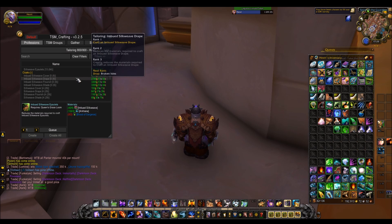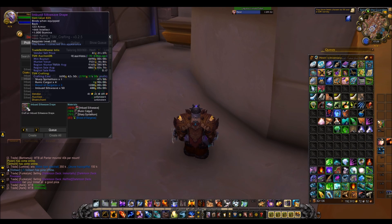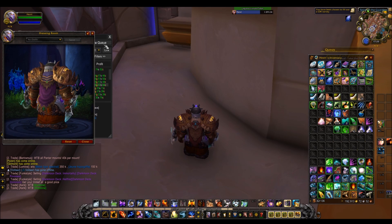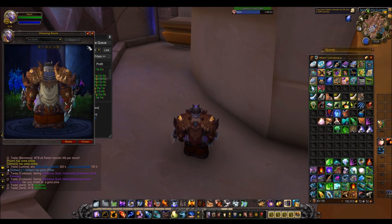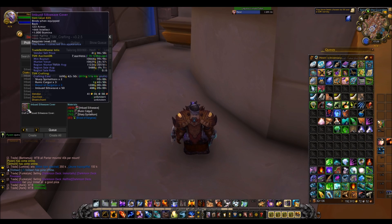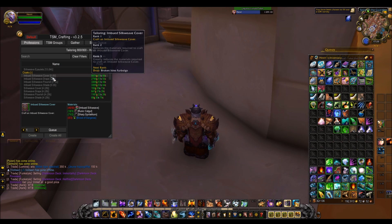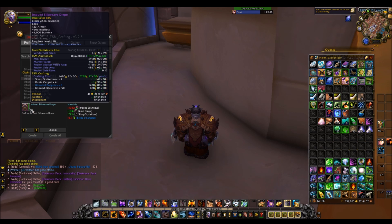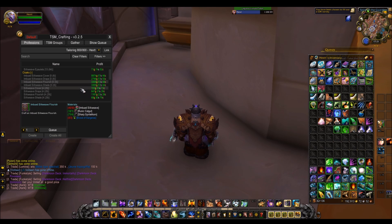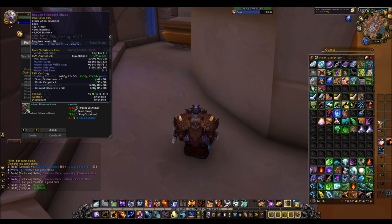Then there are the cloaks. These are also some big gold makers. They sell really nicely — each one looks a bit different, so you can choose whichever you like. They can be a sort of transmog piece, but they're also the only crafted cloak in the game. So if you're looking for a cloak, these are the ones for you. The profit is really nice, up to 10k, sometimes less. It basically depends on the stats.